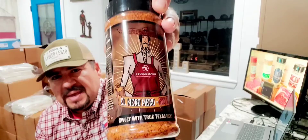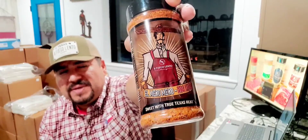Hey, what's going on everyone? Hope everyone's doing well. Rudy here with the Fuego Lento Seasoning. I want to thank everyone first and foremost for inquiring on our new rub, El Mero Mero Barbecue Rub — sweet and spicy with that chili piquin for that extra heat.